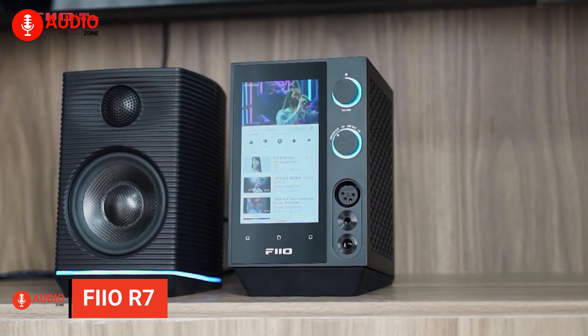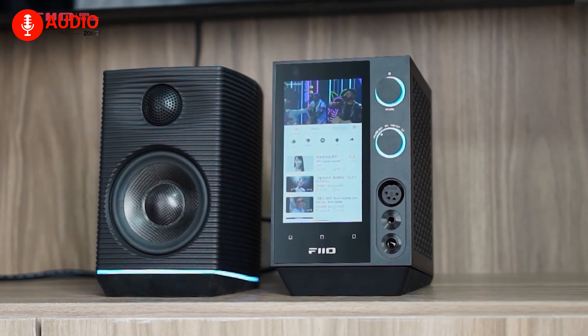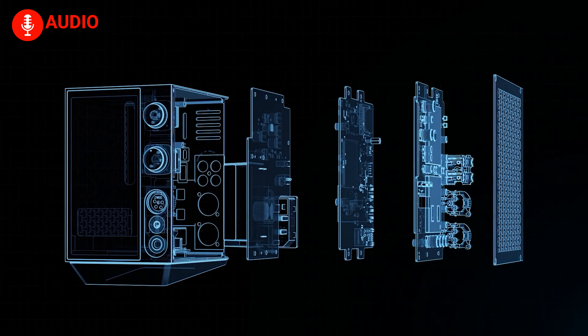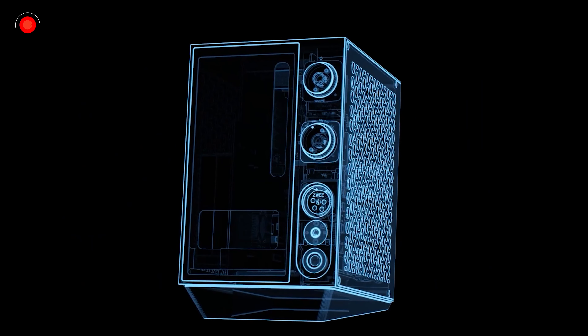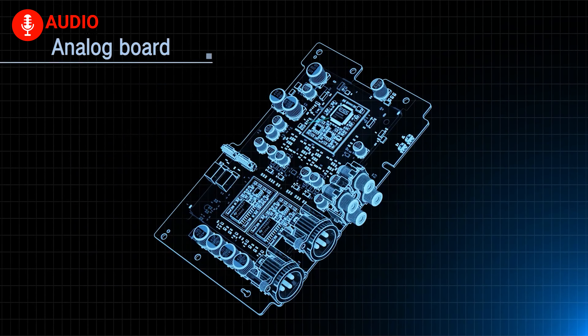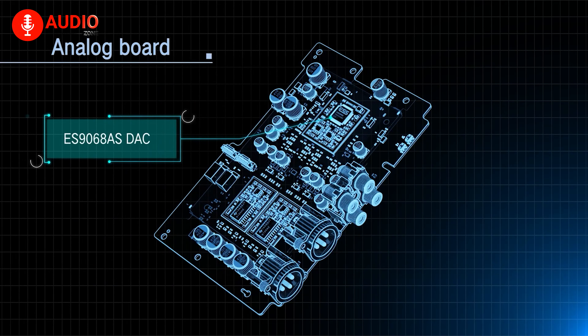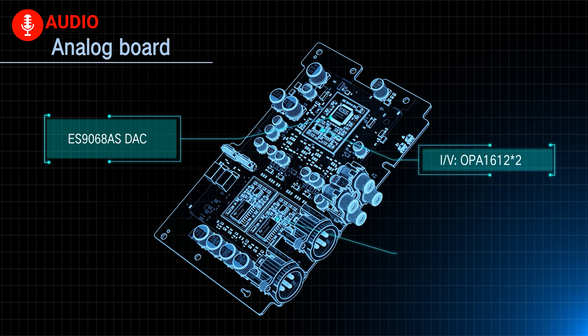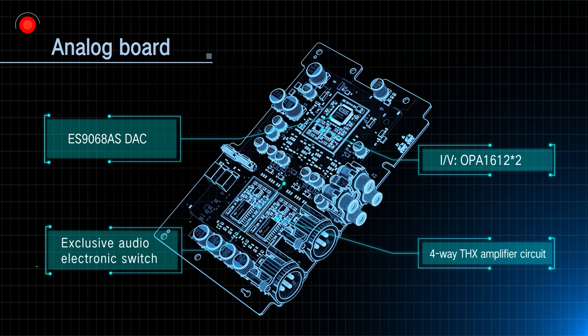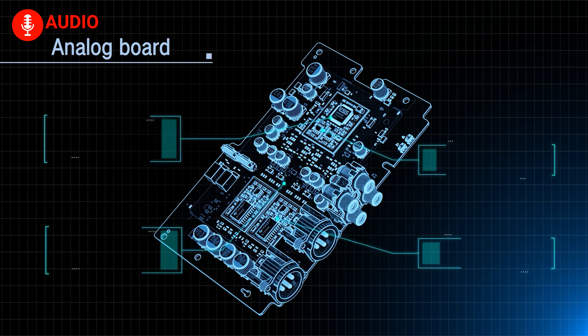Once in a while, a revolutionary device comes along that redefines our perception of audio streaming. Enter the FiiO R7, the ultimate streamer for Apple enthusiasts. It boasts a powerful combination of cutting-edge technology and premium components, delivering an unparalleled listening experience. At the heart of the R7 lies the ES9068AS DAC, working in perfect harmony with a pair of THX AAA 788 Plus headphone amplifiers. This formidable partnership ensures that every note and every detail of your music is faithfully reproduced with remarkable precision and clarity. The inclusion of four PPS film capacitors further enhances the audio performance, resulting in a sonic masterpiece.